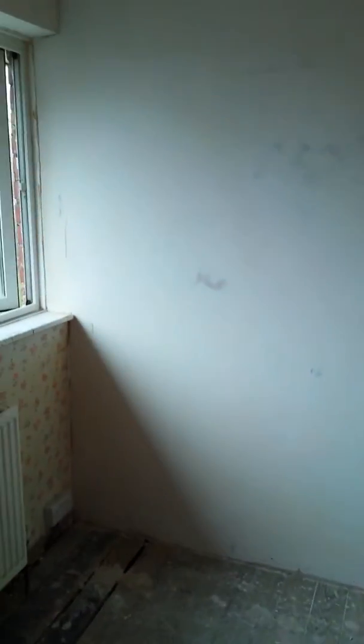This is the biggest bedroom. So they've plastered that wall there and painted it. It's looking pretty good.